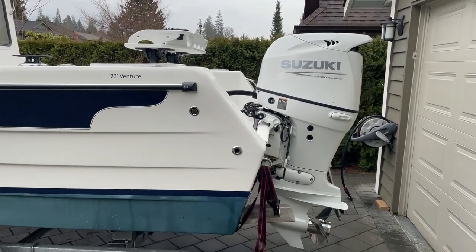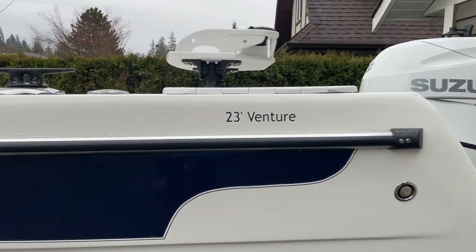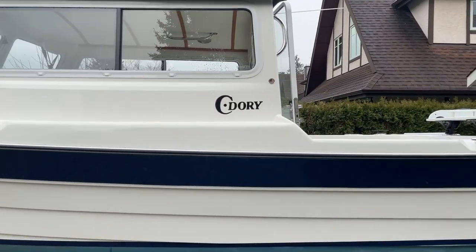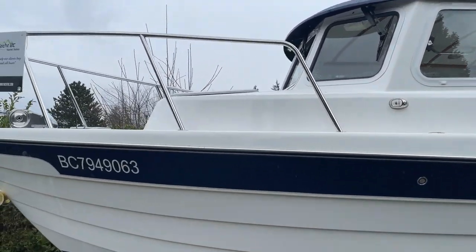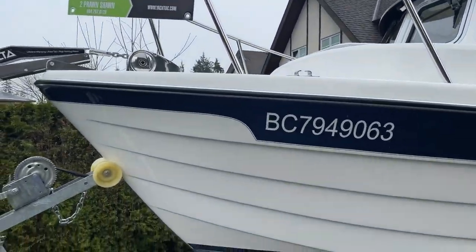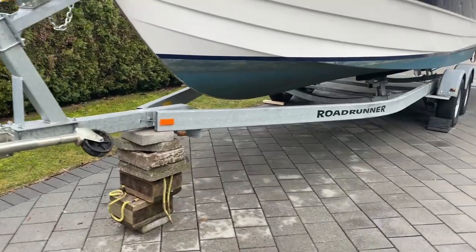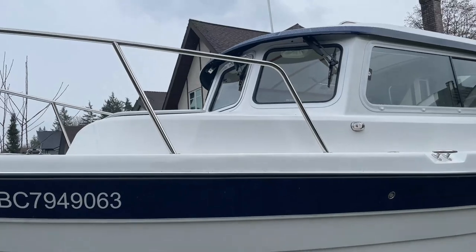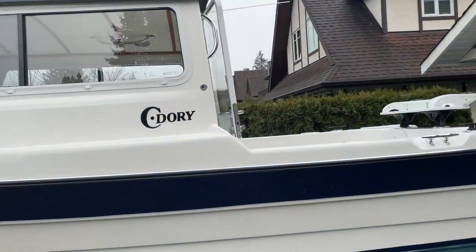How about a 2022 Sea Dory 23 Venture — brand new on the market, only one year old with less than 40 hours on the motor, which is a 140 horsepower Suzuki. It's for sale with Yacht BC, comes with a double axle Road Runner trailer. Basically ready to go — a nice little pocket cruiser, something that can get you out simple.